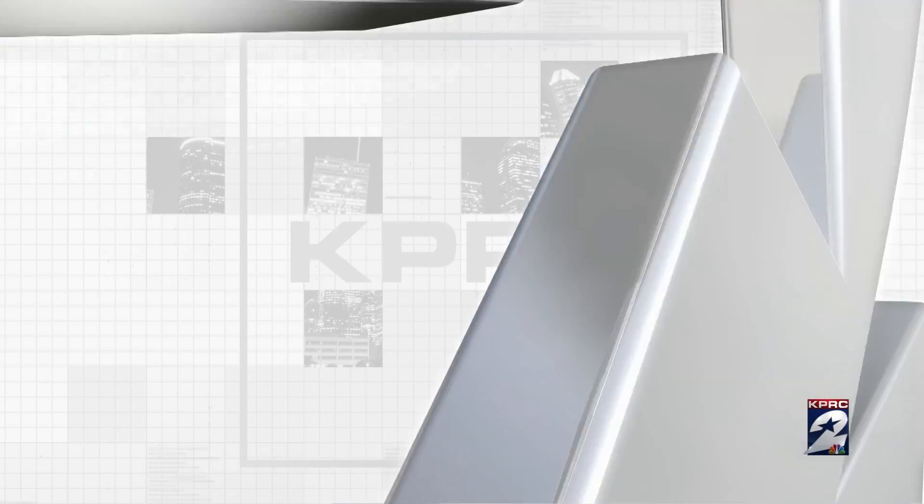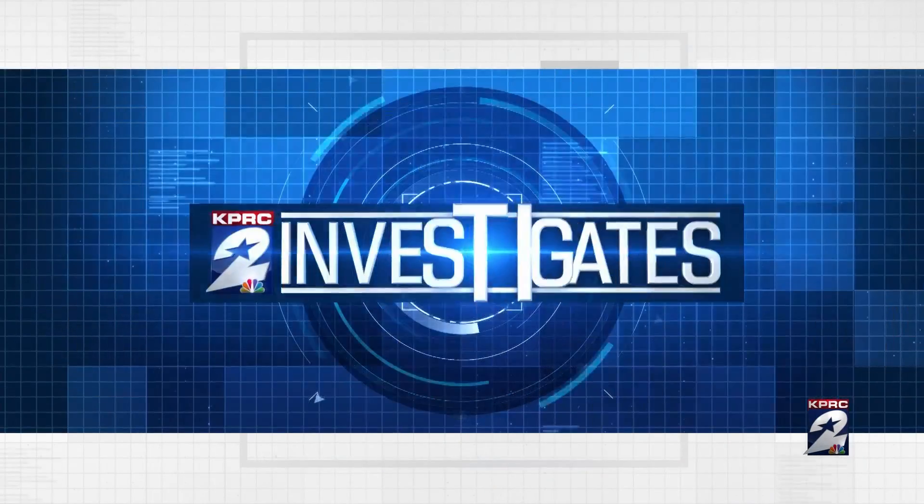Tonight's KPRC2 Investigates: deep fakes. You've seen those videos on the internet — politicians and celebrities saying and doing things they never actually said or did. Now everyday people are becoming targets, and it's getting harder to spot those phonies. KPRC2 investigator Joel Eisenbaum has the top five ways to spot a deep fake.